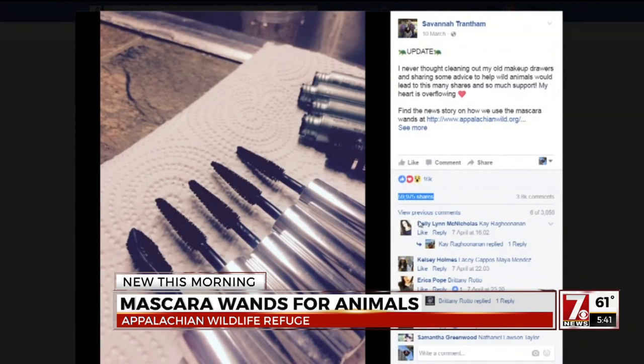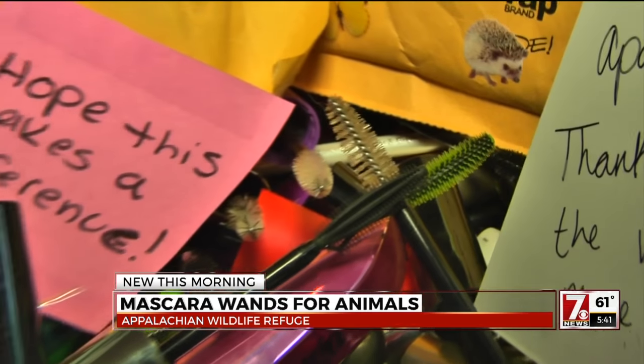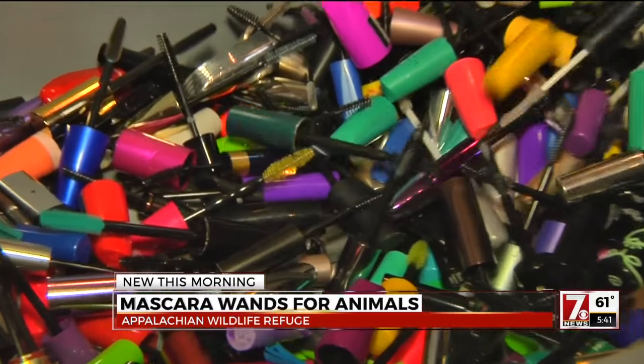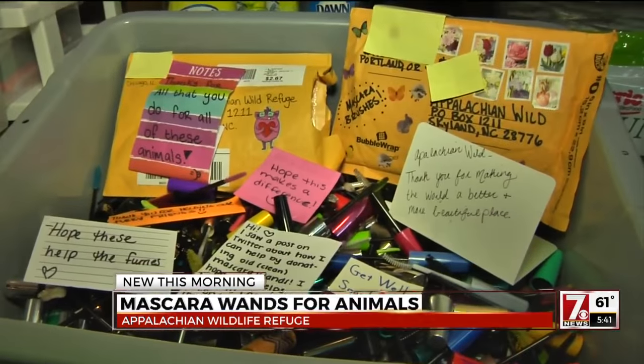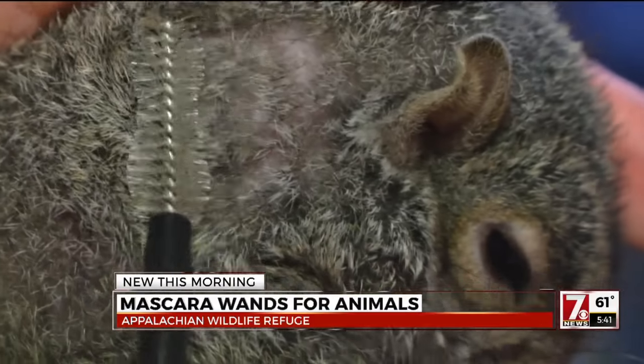But a recent Facebook post from the growing group is getting global attention, asking people to send in their clean mascara wands. Already, more than 60,000 people have shared the post. You can take it and you brush and see how it separates the fur.